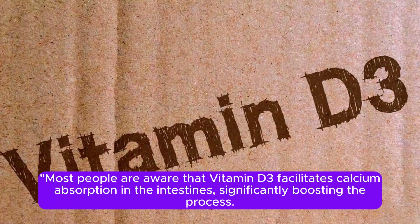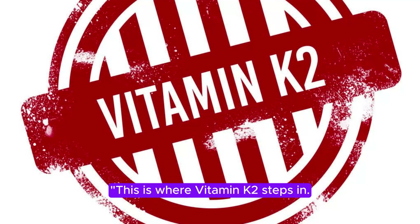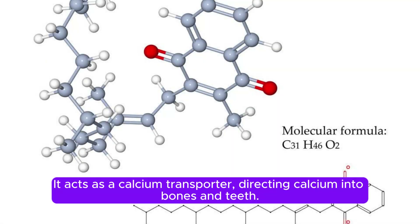Most people are aware that vitamin D3 facilitates calcium absorption in the intestines, significantly boosting the process. However, this raises questions about potential dangers of excess calcium in the blood, leading to hypercalcemia. This is where vitamin K2 steps in — it acts as a calcium transporter, directing calcium into bones and teeth.